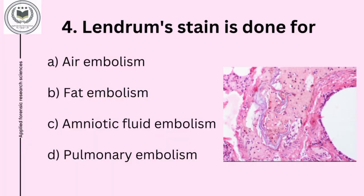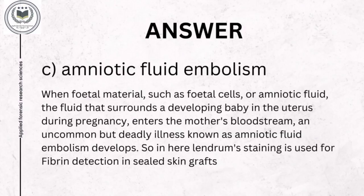Fourth question is: Landrum's stain is done for option A, air embolism; option B, fat embolism; option C, amniotic fluid embolism; option D, pulmonary embolism. Fourth question's answer is option C, amniotic fluid embolism. It is a fluid that surrounds a developing baby in the uterus, which enters the bloodstream of the pregnant lady. Landrum staining is used to detect fibrin in sealed skin grafts.